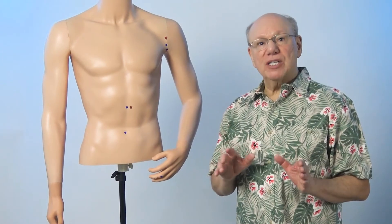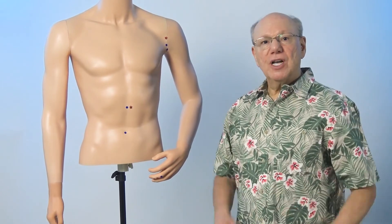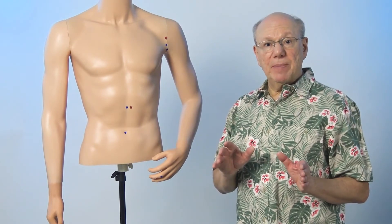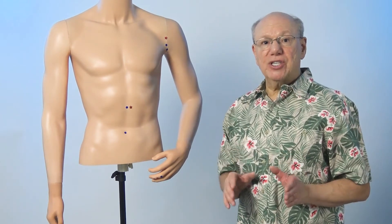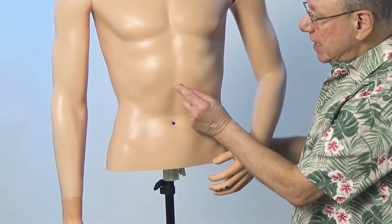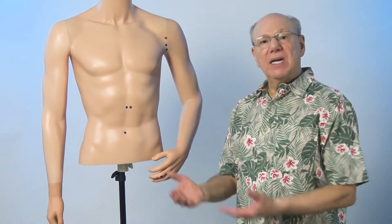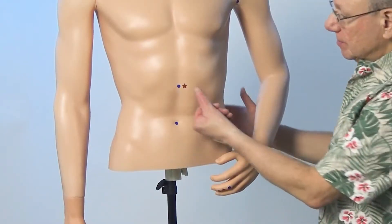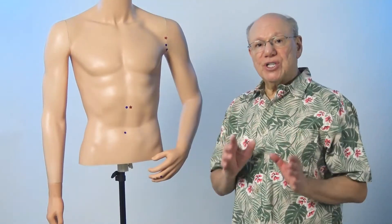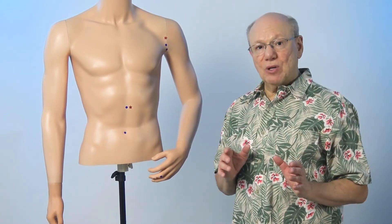The peptic ulcer miracle point is located one hand's breadth above your belly button. To find it, put the flat of your hand just above your belly button and note the spot that is just above your hand — right about here. Now find the spot that is one-half the width of your thumb to the left of that — right about here. Push in to find a point that is sensitive, sore, tender, or painful. That is the peptic ulcer miracle point.